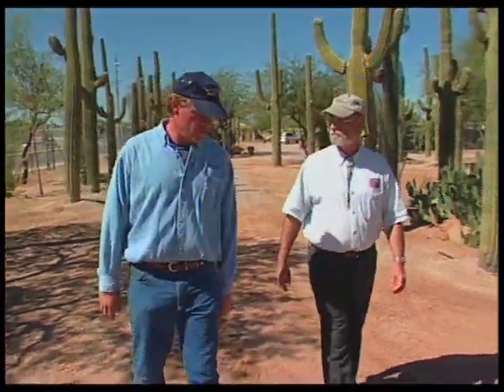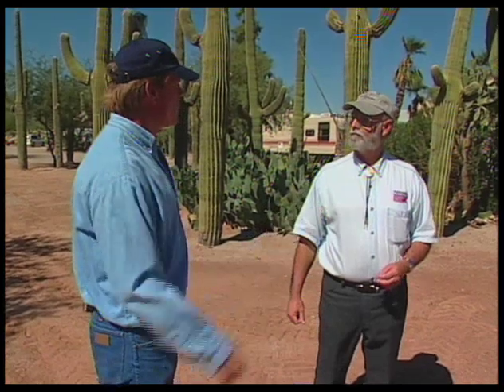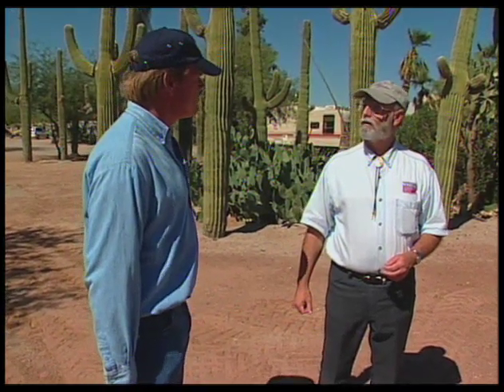If someone is buying a saguaro, how do they know that it's been legally obtained? Well, it'll have a tag on it or a blue seal permit, depending on how it was extracted. And then, of course, it would have a permit to go along with that. And how hard are they to transplant? It's really pretty easy. Would you like to see? We've got one on the truck. We can demonstrate it for you. I'd like to see that.